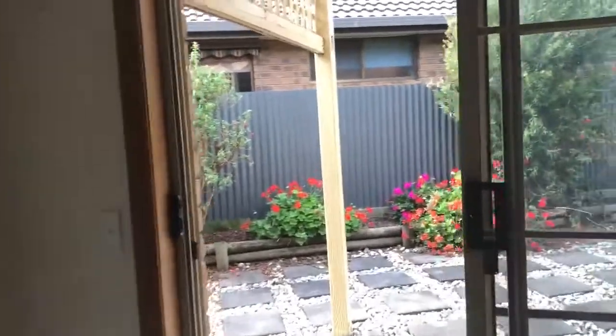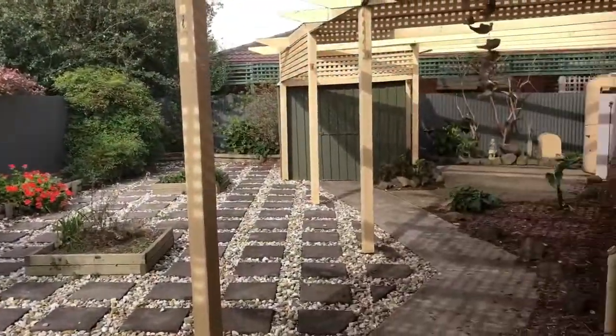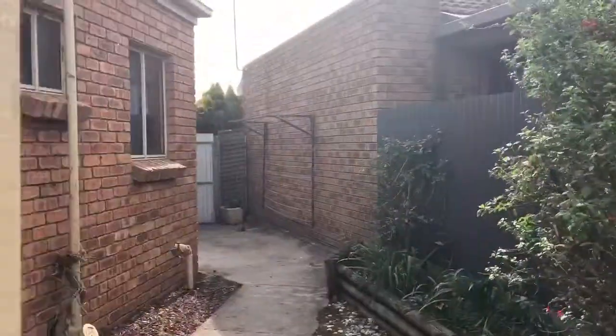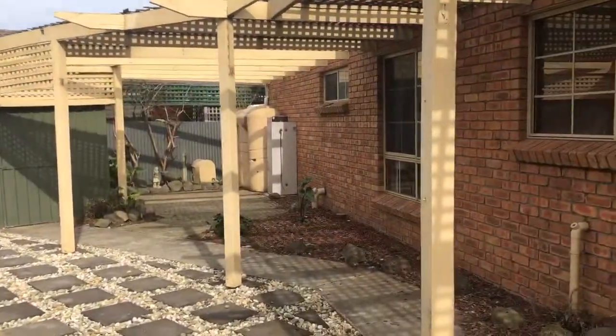Then to the backyard through the dining area — nice backyard, established, pretty low maintenance. There's a clothes line to the side, a small garden shed, and a water tank.